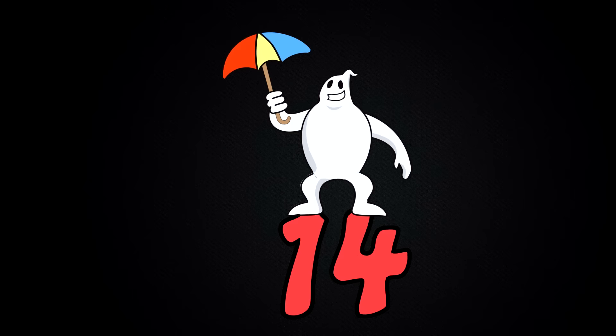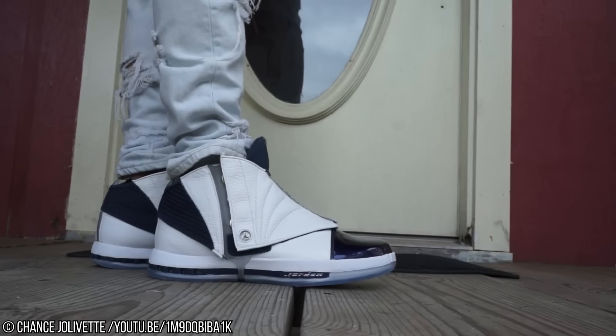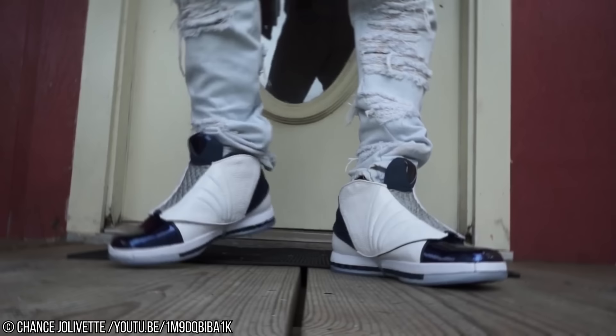Number 14: Air Jordan 16 Light Ginger. Have you ever wanted your feet to look like a croissant? Well, now they can. Originally released in 2001, these shoes are a real rarity. Ironically, when first released, the Light Ginger was far from popular. But now they are highly sought after, and as a result, the price has absolutely exploded since.